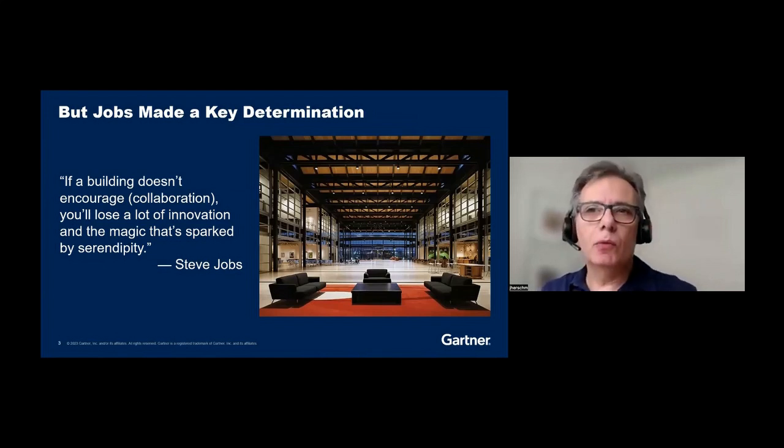When it launched, it was all over the media. The great atrium, the great space — and Pixar became a great animation firm known for really disrupting the industry with many thought-leading concepts. And to me, this is the same thing that we're trying to get at as we look at InnerSource: drive innovation in the organization through collaboration.